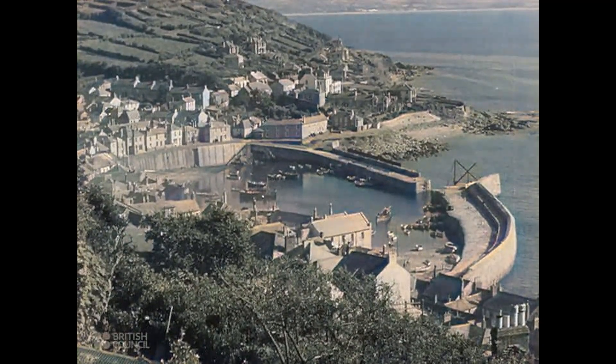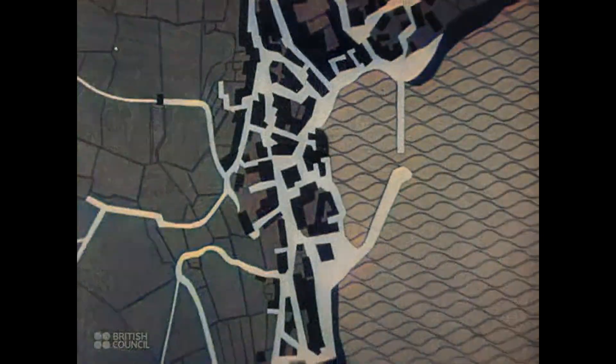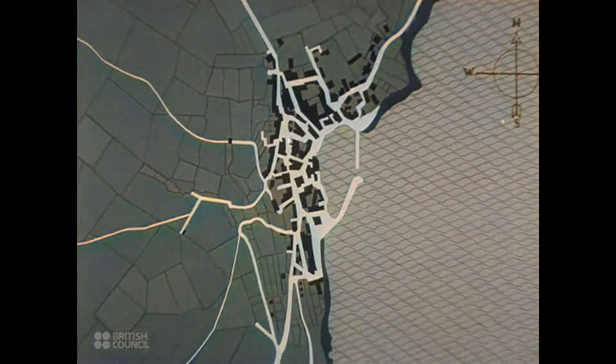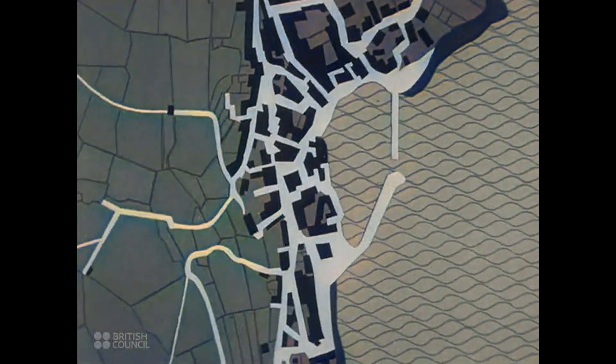In larger bays, larger villages grew up and harbours were built to protect the boats from the rough seas. As you see in this map, the fishing village is situated in a natural opening in the coastline, where access to the sea is possible all the year round.